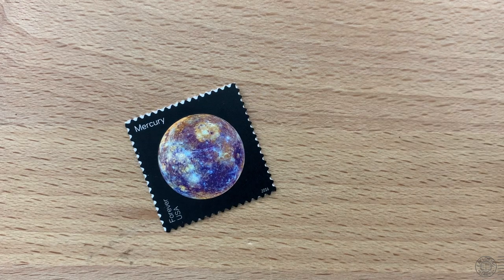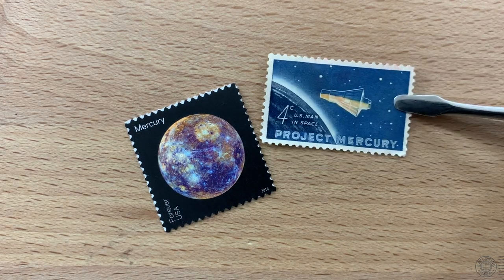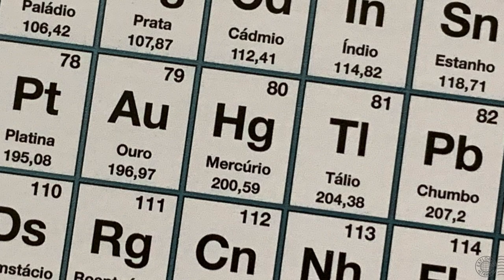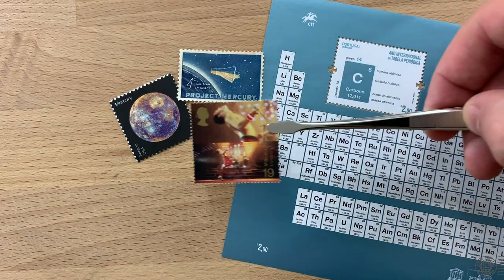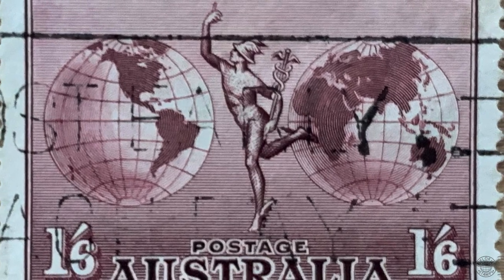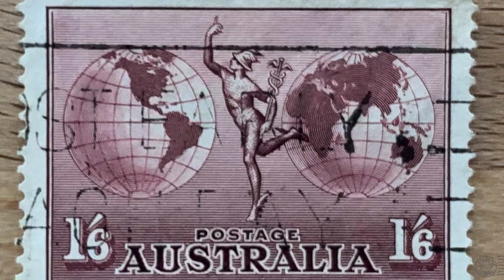So this stamp caused me to read up on Mercury. Not the planet Mercury, or Project Mercury, or the element Mercury that has the symbol HG on the periodic table of the elements, or Freddie Mercury. What I'm talking about is the Roman god Mercury, who is depicted on this stamp and several other stamps around the world.